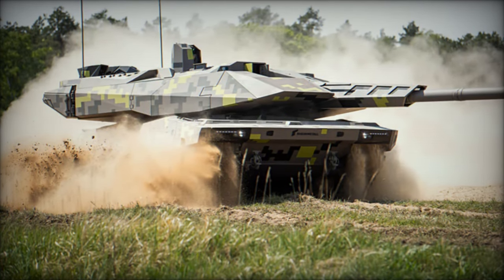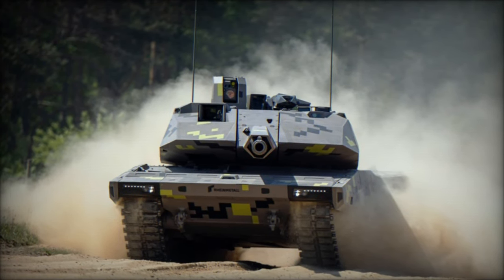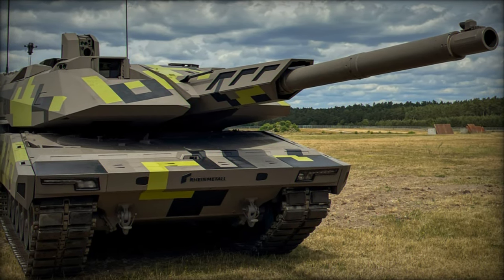Enhanced with advanced sights and an AI-driven fire control system, the KF-51 integrates a coaxial 12.7mm machine gun and a remotely controlled 7.62mm machine gun for versatile engagement capabilities, including low-flying aerial threats.